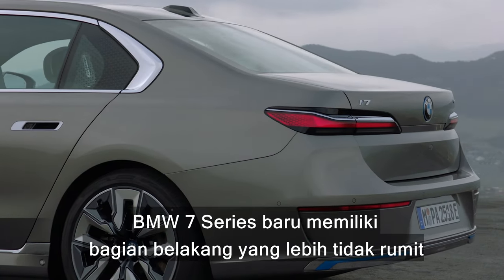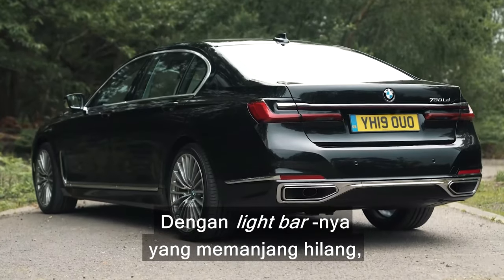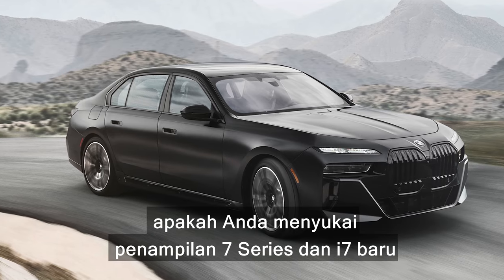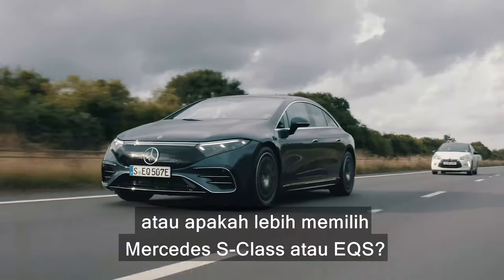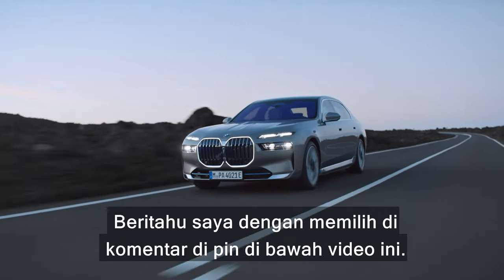Speaking of the back, the new 7 Series has a much less fussy rear end than the old car. The one-piece light bar is gone and it actually looks a little bit more old-fashioned. But what do you think? Do you like the look of the new 7 Series and the i7, or would you rather have a Mercedes S-Class or an EQS? Let me know by voting in the pinned comment below this video.